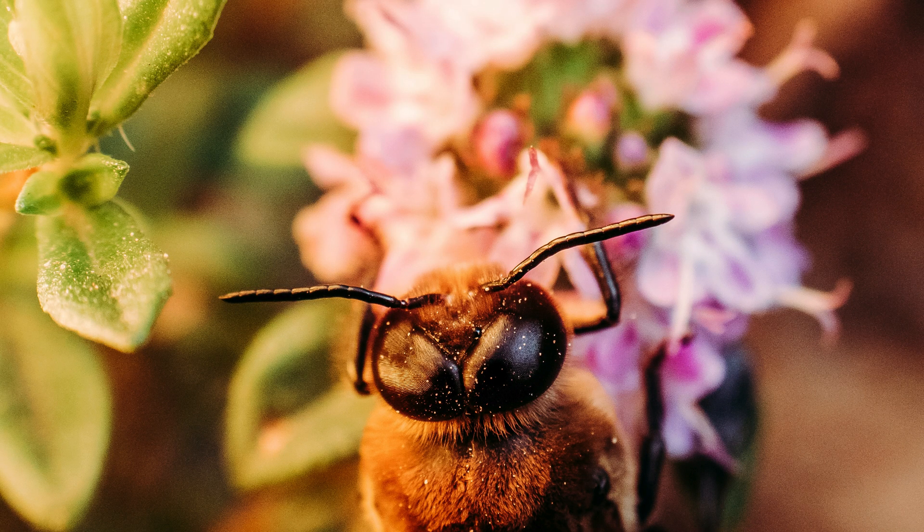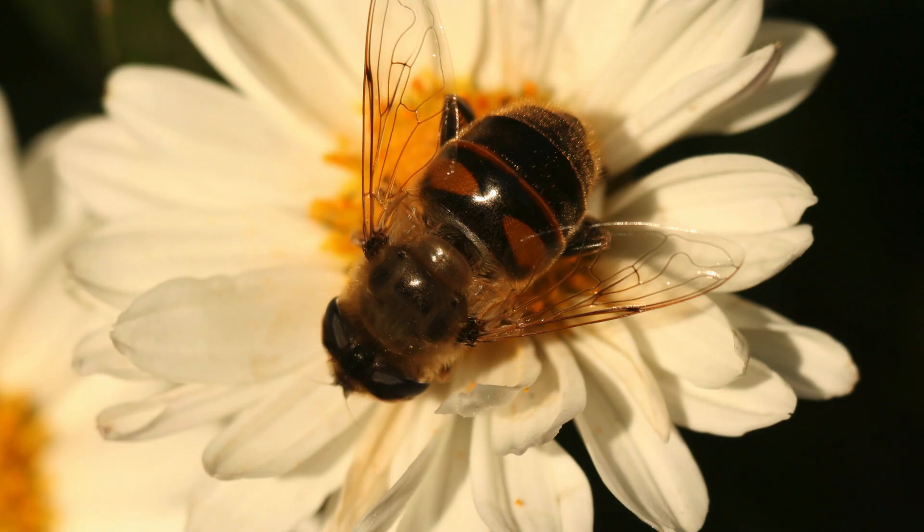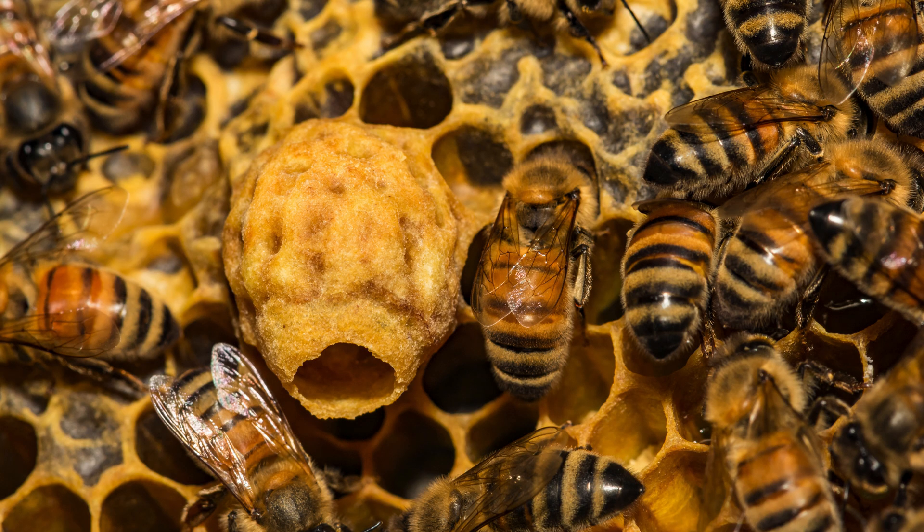Drones are bigger and chubbier than worker bees. They have big eyes that help them see well, especially when they're flying. Drones don't do any chores in the hive like collecting nectar or pollen or taking care of baby bees. They just hang out and enjoy life in the hive. Their main job is to be the mate of the queen bee — drone bees are pretty much the husbands of the queen bee.